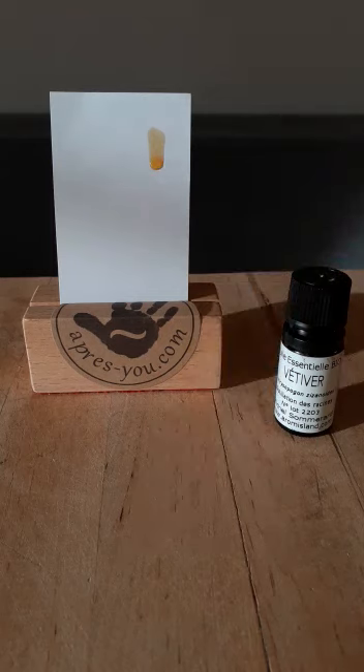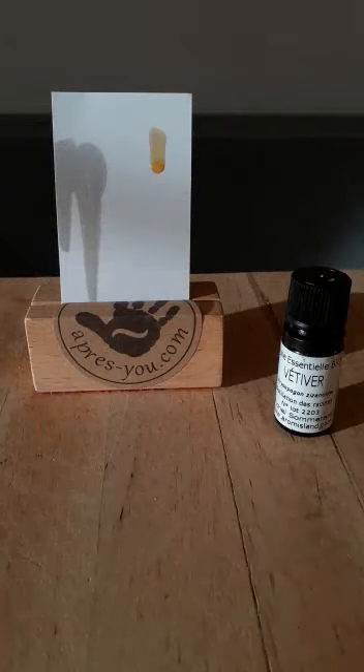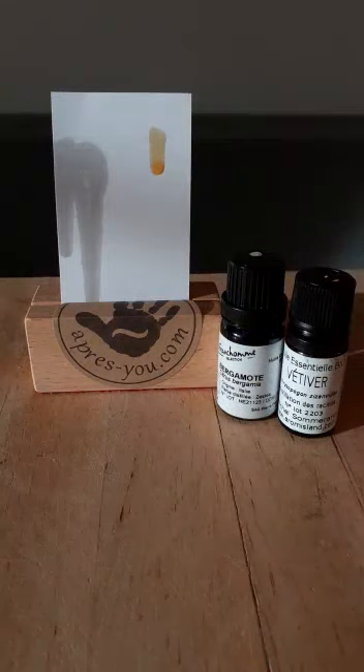Bergamot is absolutely different. Look at that — I'll put a drop, maybe two. It's going straight down, it's absorbed very quickly by the paper, it has no color, and it's going very deep and quickly. Very light.